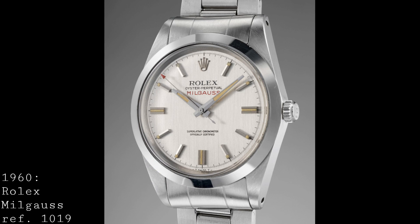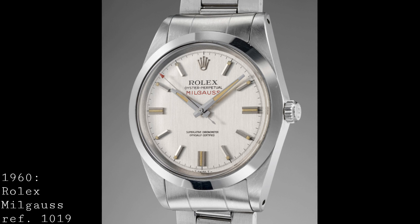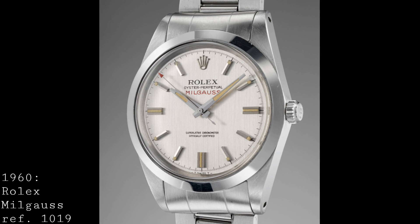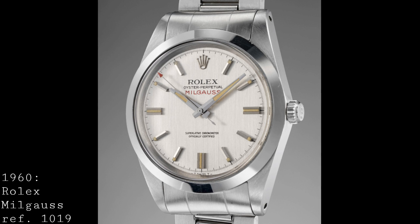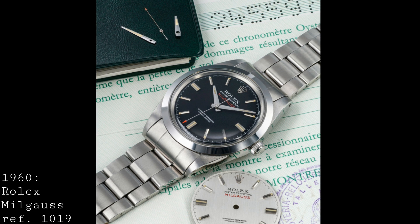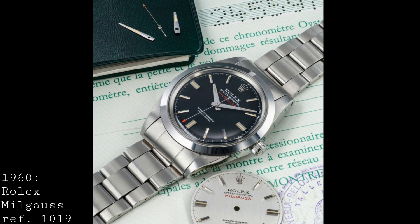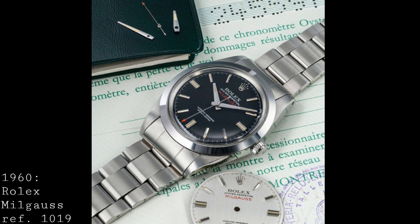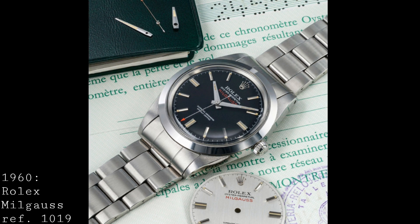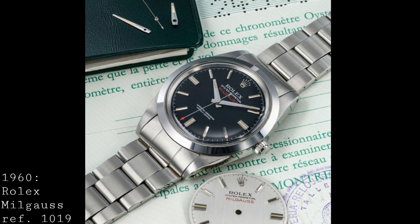My favourite Milgauss is the reference 1019, released in 1960 or thereabouts. While Rolex collectors tend to talk about 1665 Sea-Dwellers or various Daytonas or Day-Dates, this watch is rarely discussed — unrightly so, because it's a gorgeous model with both black and white dials and phenomenal hands seen nowhere else. The 1019 with its Oyster bracelet, stainless steel case, polished bezel, and beautiful brushed dial with applied indices creates what I think is the ultimate Rolex Oyster. As with the modern Milgauss, the former version featured a soft iron core to protect the movement, seen in the dial and behind the case back. There is also no date on this watch, which is one less point of risk for the movement itself.